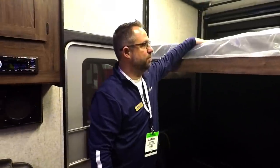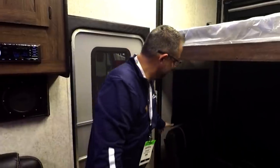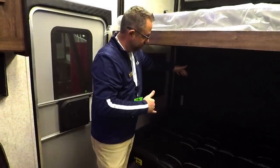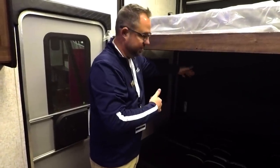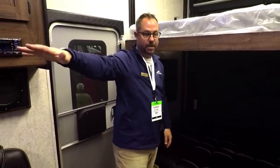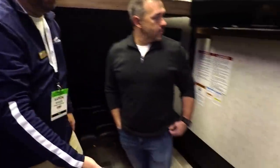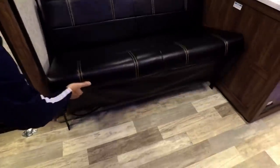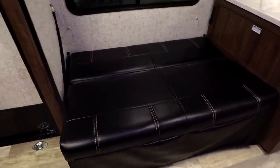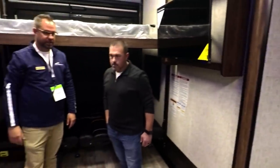Up here is a full queen size bed with a real mattress. These will flip over both sides. If you had somebody tall, we're over 92 inches in length and about 60 inches in width. The front bed is a full king size bed. That small couch will also jackknife down, so if you've got a little kid or something like that, they could go in there too. You can really just stack people in here.